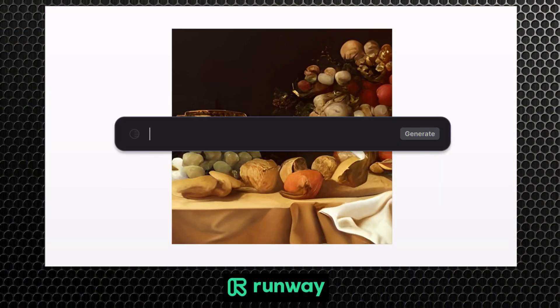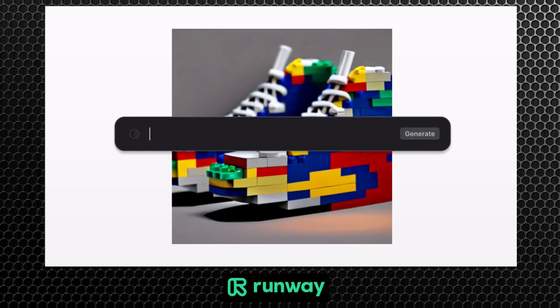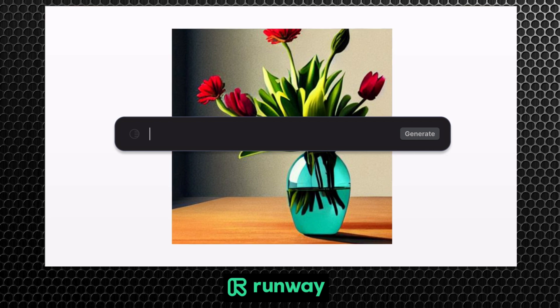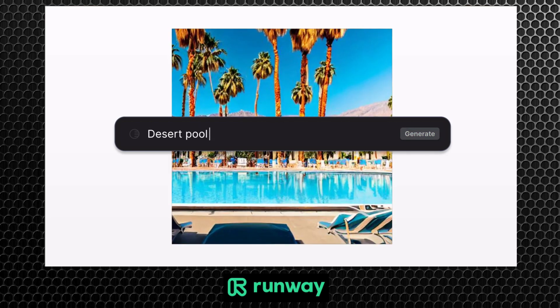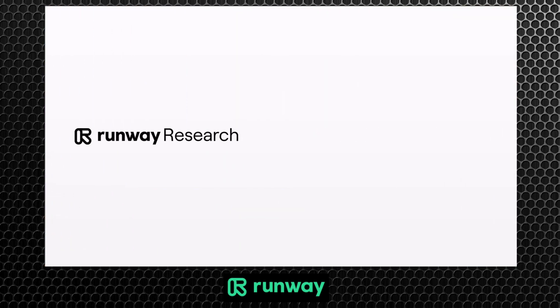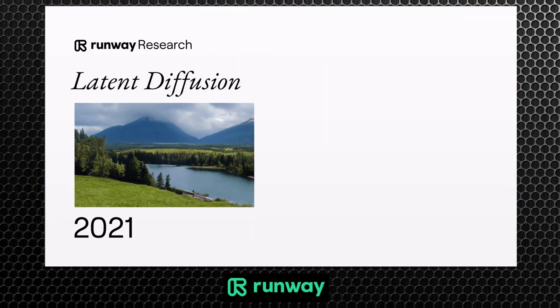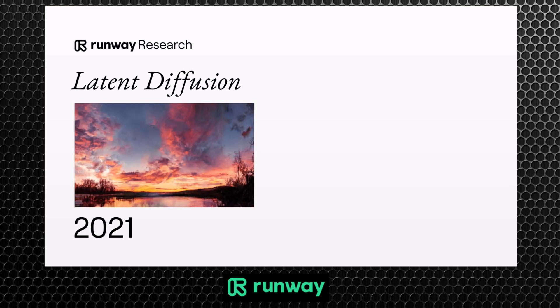So let's take a look at what that model provides. Image generation models have taken the world by storm — it's now possible for anyone to turn their ideas into images using nothing but words. The explosion of creativity these models unleashed was years in the making. In 2021, Runway introduced latent diffusion, an AI system that was able to generate realistic images using an improved image generation technique.